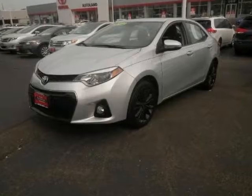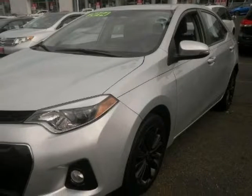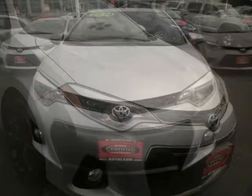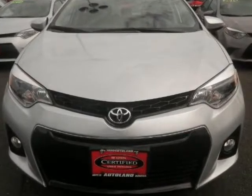We think you will love this pre-owned 2014 Toyota Corolla 4-door sedan CVT S Premium, which has 31,325 miles. It comes fully equipped with a 1.8-liter inline 4-cylinder DOHC engine, 132 horsepower, and many other features.